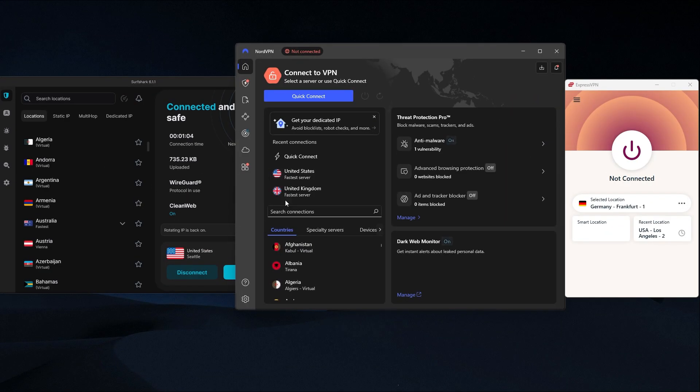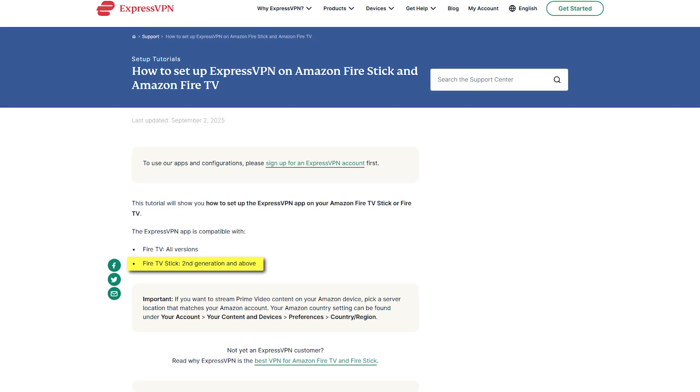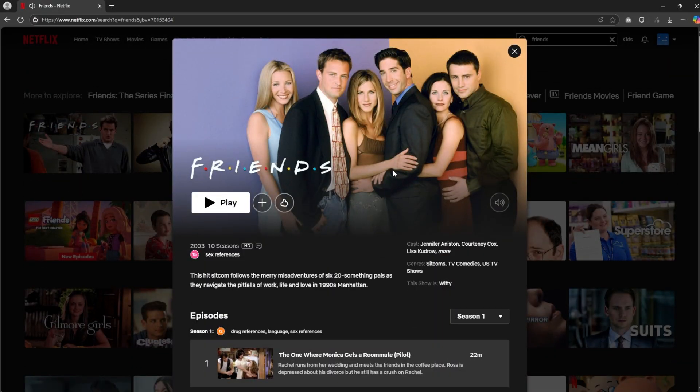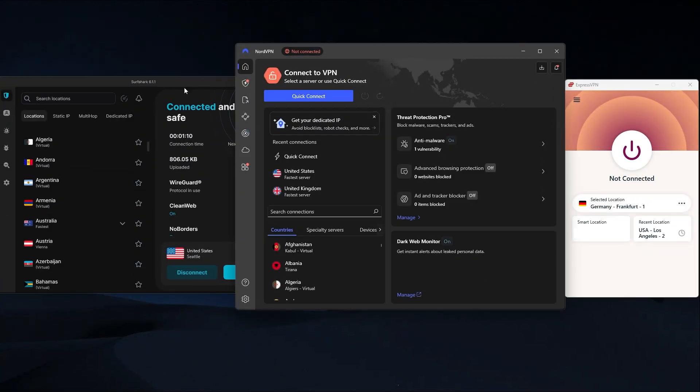And here's the good news — apps like ExpressVPN, NordVPN, and Surfshark all work directly on the Fire Stick, as long as you're using the second generation or newer. So whether you want to watch Hulu in the US, stream Friends on UK Netflix, or just protect your activity on public Wi-Fi, these VPNs make it really simple to do that.